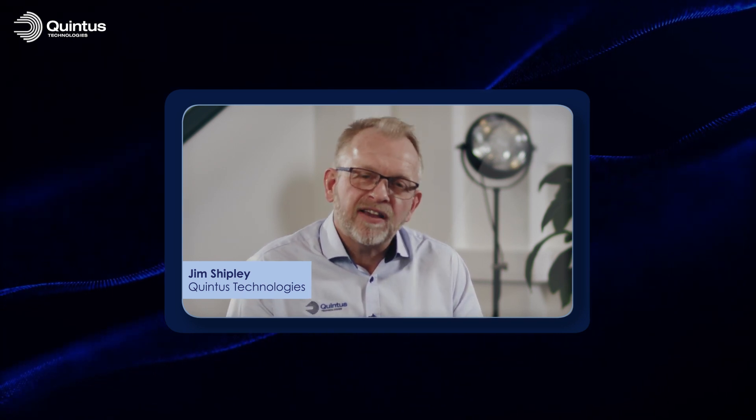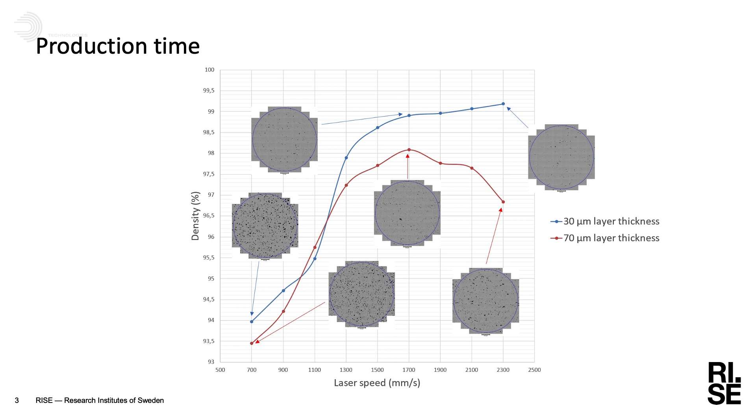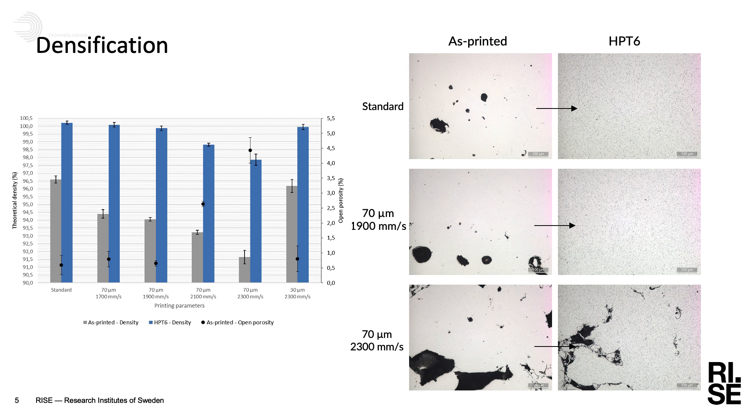When increasing the speed, we can see we always get a maximum for the density where we get the best density. But for the fastest laser speeds, we can see a decrease in density - we are as low as 95-96% density, which is not what we want. So when introducing the hipping, we can close the pores and get a fully dense part, if the open porosity is low enough.